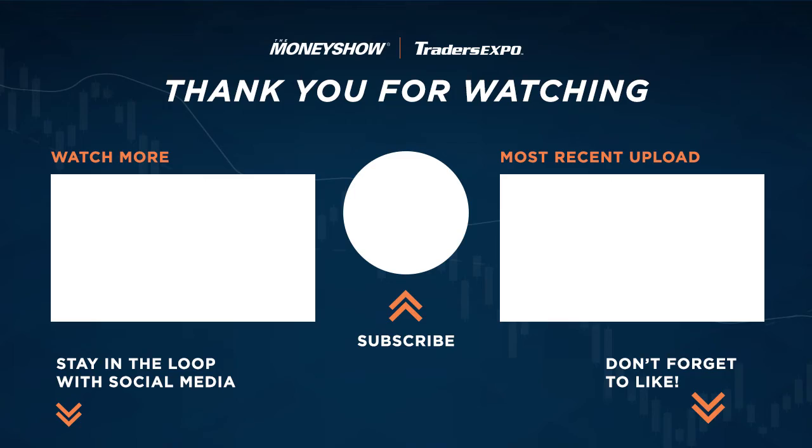Excellent stuff. Thanks everybody and thank you Ed. Good to be here. Great stuff, thanks everyone.